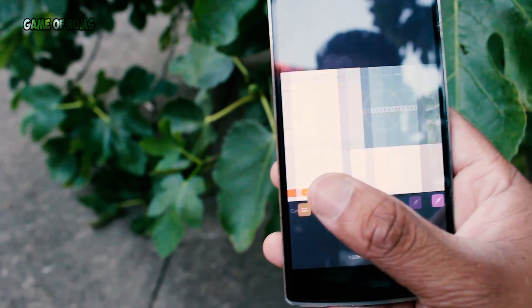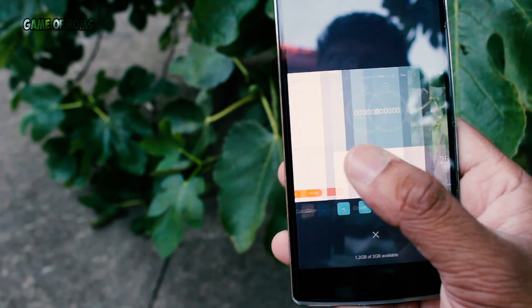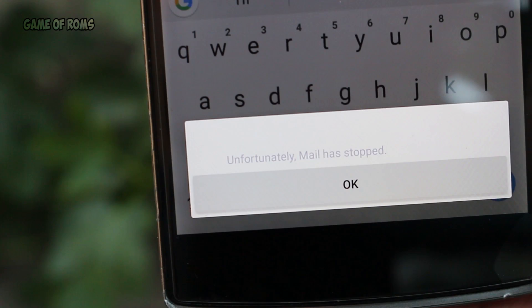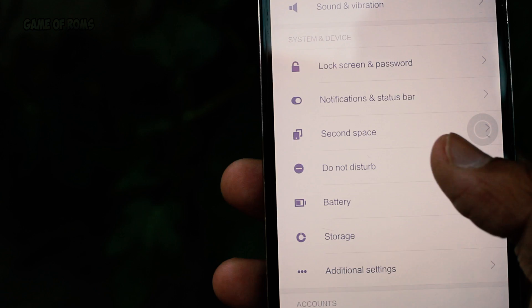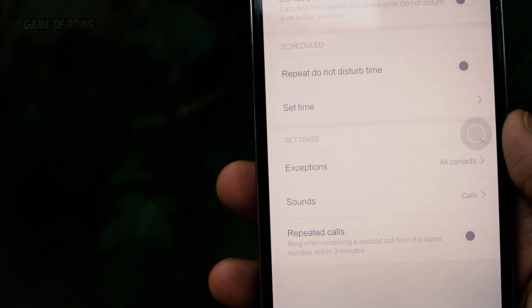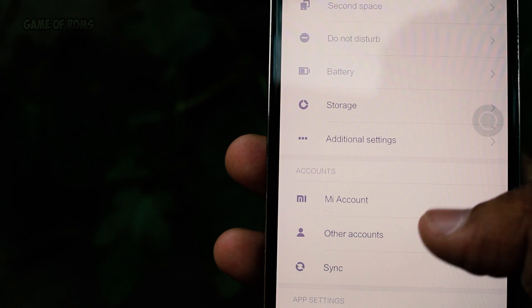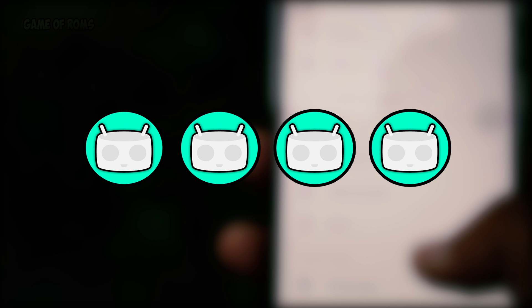The ROM is fast and super smooth. There are some problems with some apps — mostly MIUI apps. For example, the default mail app doesn't work. There are also some fixes that need to be done after you flash the ROM. Everything will be explained in the link below in the description box.